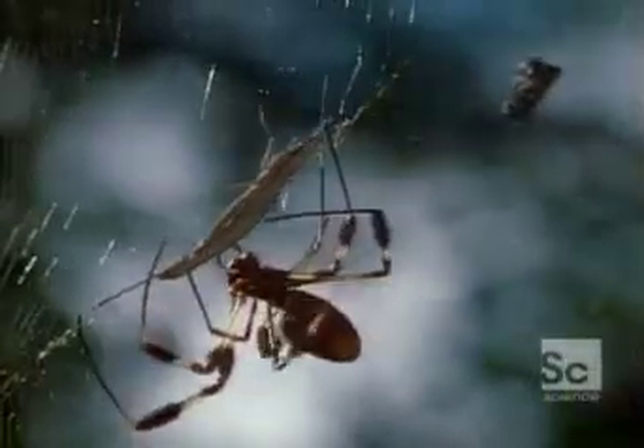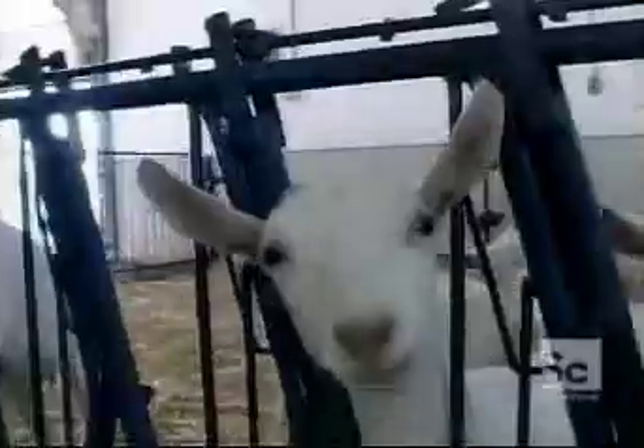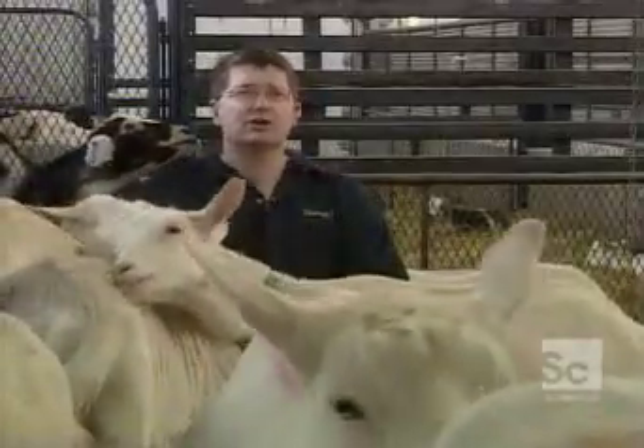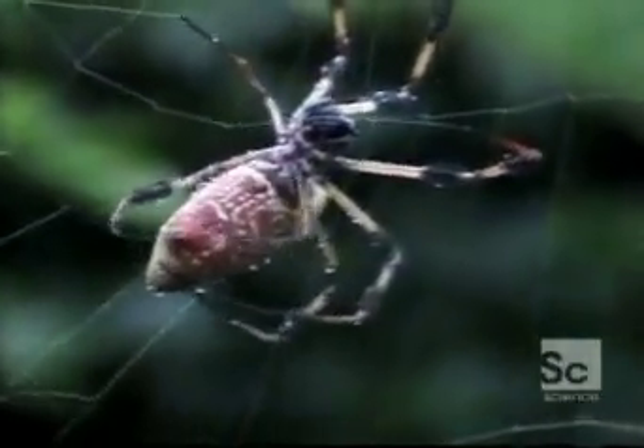What if you somehow crossed this fearsome predator with a more gregarious animal? That's something that Dr. Jeffrey Turner has already done with goats. This farm is located outside Montreal, Canada. These are very special goats. Within their genetic makeup is one spider silk gene. In a spider, the gene is responsible for making so-called dragline silk — the strongest natural fiber known to science. Dragline is the silk favored for the radii of the web and to suspend from. It's a spider's lifeline.